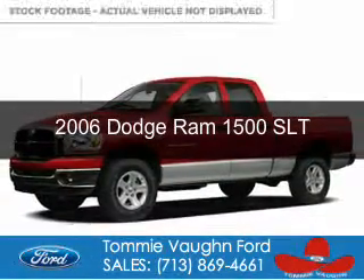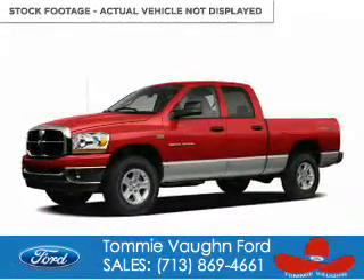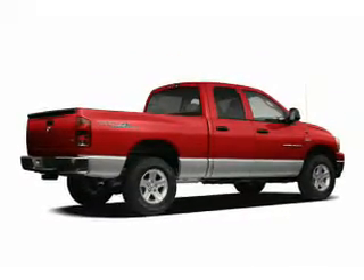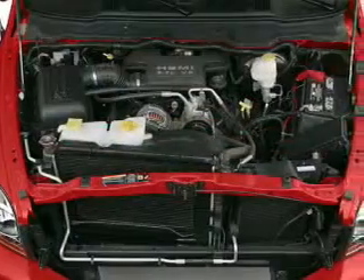This is a used 2006 Dodge Ram 1500, grabbed life by the horns, powered by rear-wheel drive, an 8-cylinder engine, and an automatic transmission.